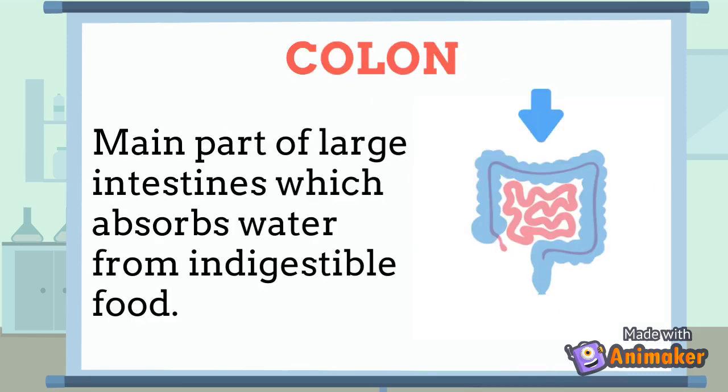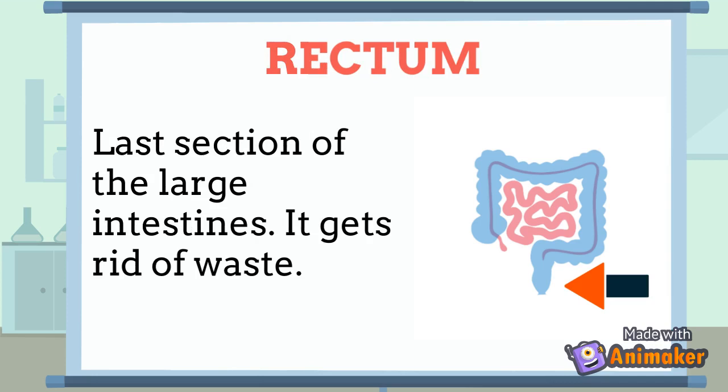The Colon is the main part of the large intestine, which absorbs water from indigestible food. The Rectum is the last section of the large intestine and it gets rid of waste.